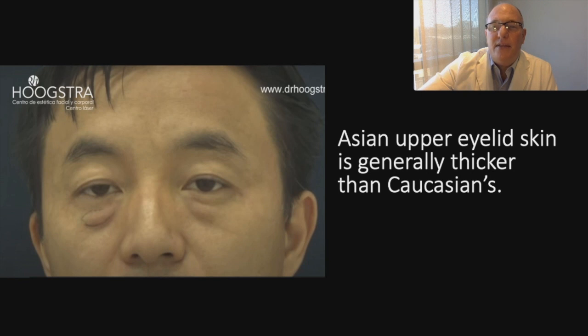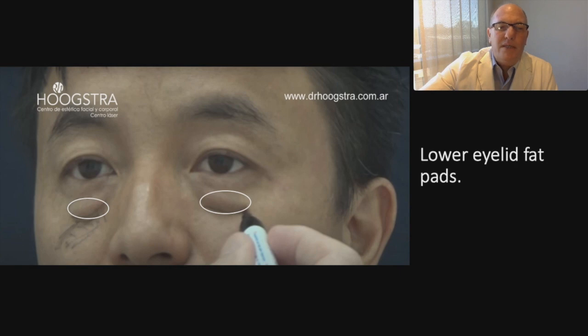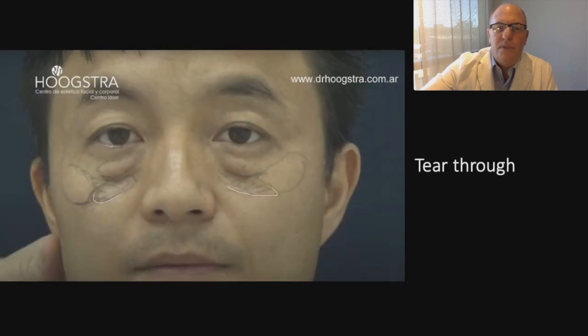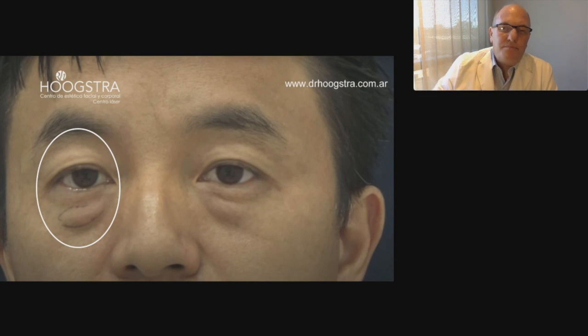The upper eyelid crease is narrow compared to the Caucasian lower eyelid-cheek junction. This patient has a lower eyelid-cheek junction as we can see here. We can also see the excess fat of the lower eyelid-cheek area, the tear trough, and a strong forward projection of the zygomatic arch.